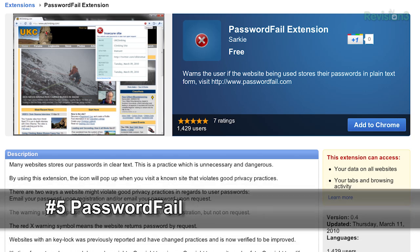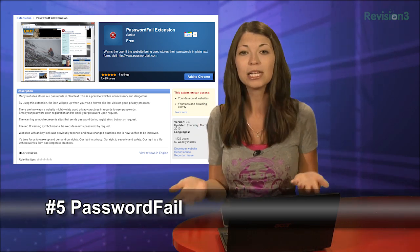Number 5 is Password Fail. This extension for Chrome warns you to back away whenever you start to log into a site that sends your password as clear text. A lot of sites don't encrypt or hash your text and just send your password to a database completely open and ready for hackers or any curious folk to get their hands on it. Password Fail will call these sites out on their crappy security and hopefully help you from losing sensitive data.